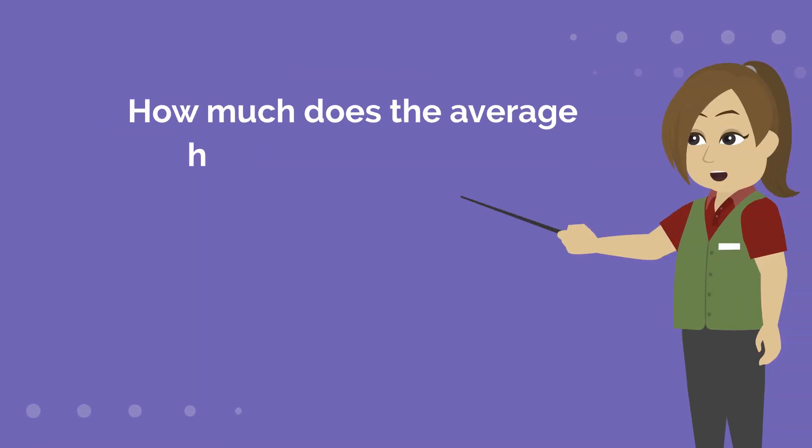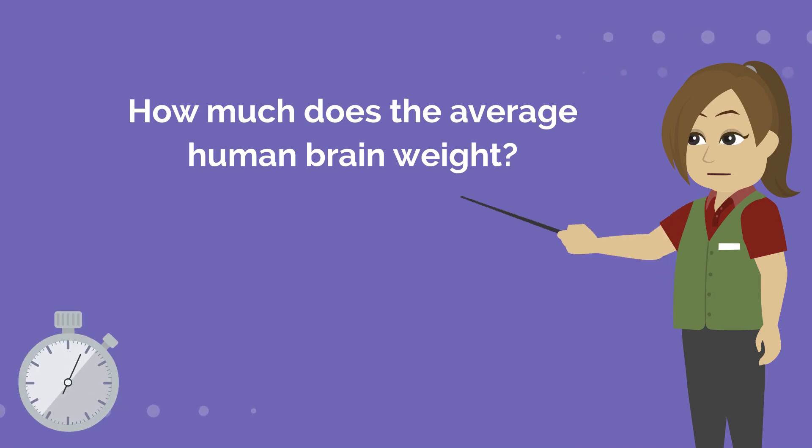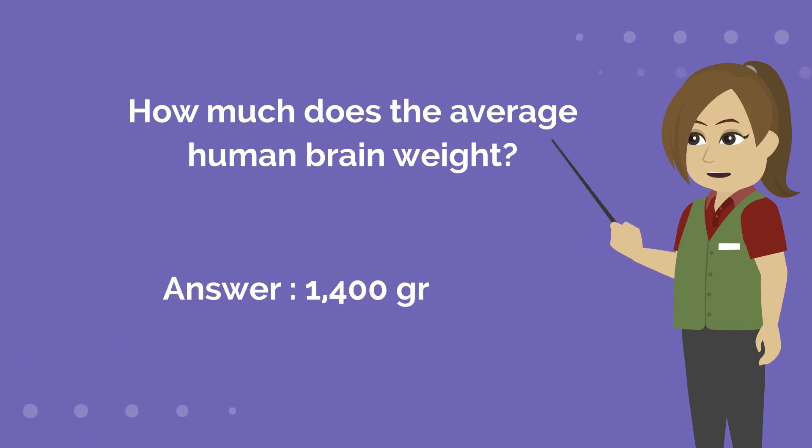How much does the average human brain weigh? Answer is 1400 grams.